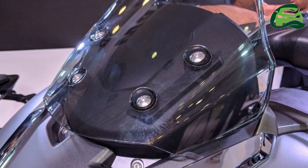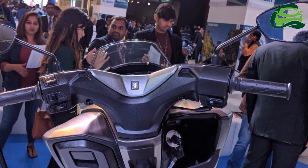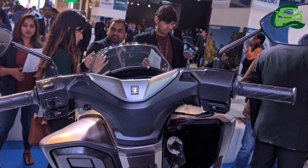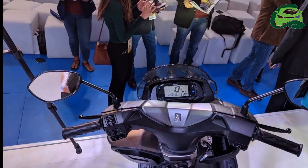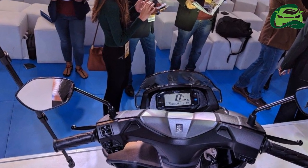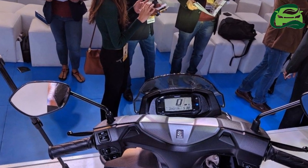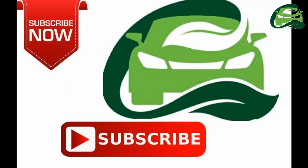The Suzuki Burgman Street drops anchors with the help of a disc brake at the front along with a drum brake setup at the rear, while CBS combined braking system is standard. Suspension hardware comprises telescopic front forks and a hydraulic rear monoshock, while the maxi scooter rides on 12-inch front and 10-inch rear alloy wheels that run on 90-section tubeless tires.